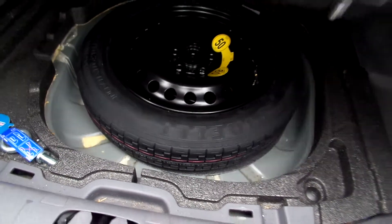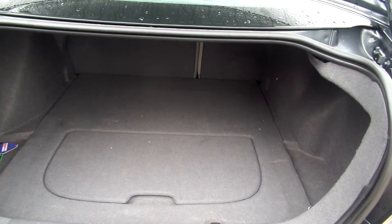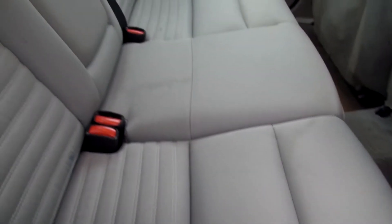In the back there is a spare tyre in the boot. Boot is clean and in nice condition. Beige cloth on the back seats. No real marks on the seats, but it is extremely dirty and needs a good clean.